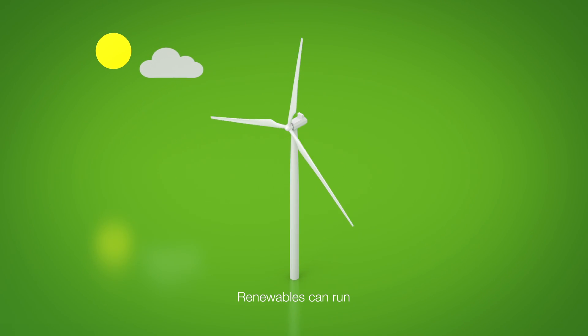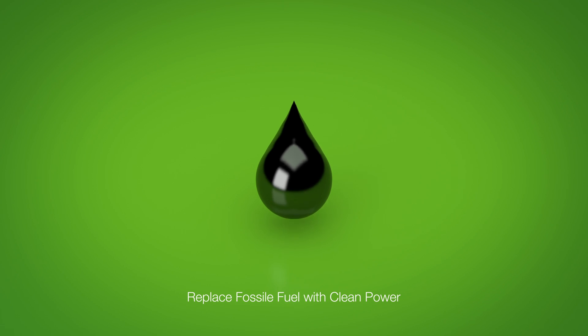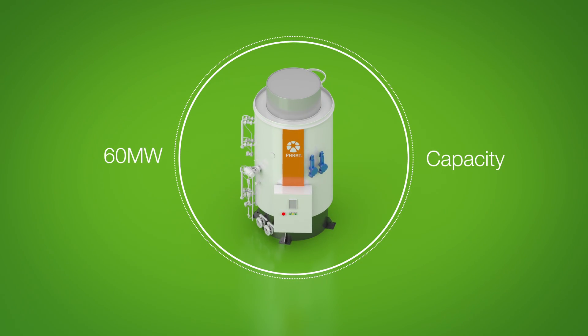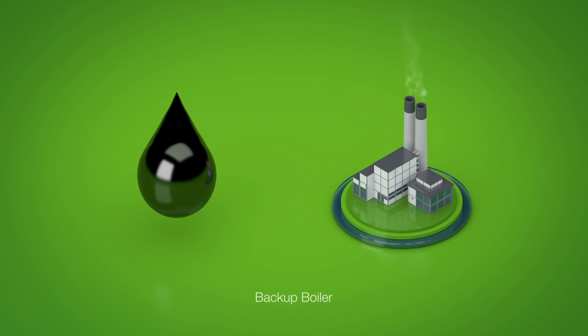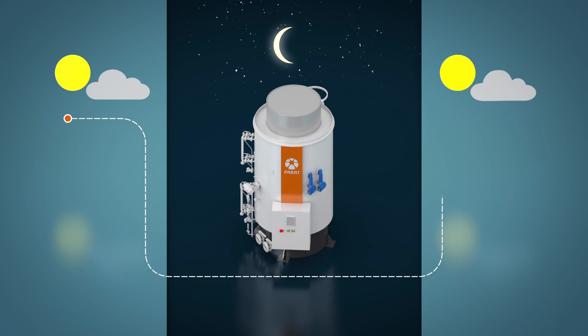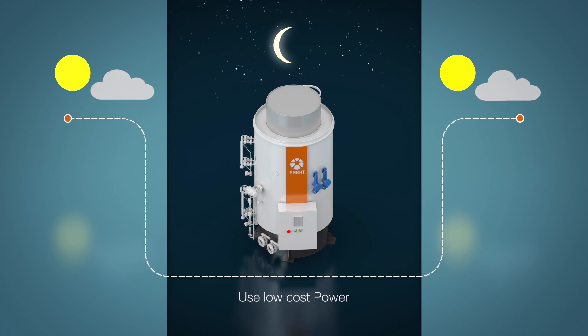In this way, the windmills can run and the clean power used will replace fossil fuel for heating purposes. With a capacity up to 60 MW in one compact unit, the electrode boiler is a valuable backup boiler in case of failure of the traditional boilers or fuels. The boiler can also be used to utilize low-cost power when the consumption in the grid is low.